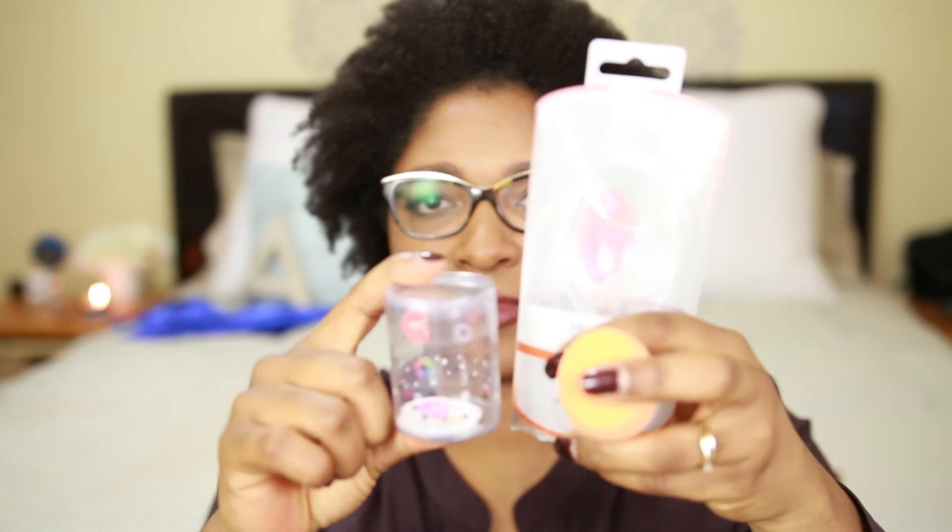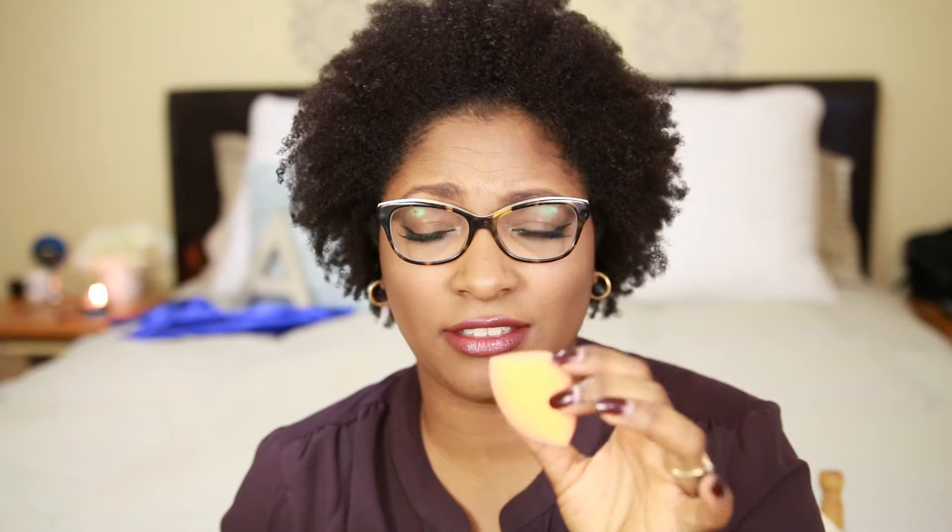Next I want to share my beauty blender dupe. I got the Real Techniques Miracle Complexion Sponge — it's already out of the packaging because I've used it a few times. The sponge comes in this huge packaging. My beauty blender's packaging was small but that's okay. I've used my beauty blender today so it's pretty dirty and old — I need to replace it. Between the beauty blender and Real Techniques, I think I prefer the beauty blender, but this one is good compared to cheaper sponges. It's about half the price, so if you can't afford the beauty blender, get this one — it's pretty good.